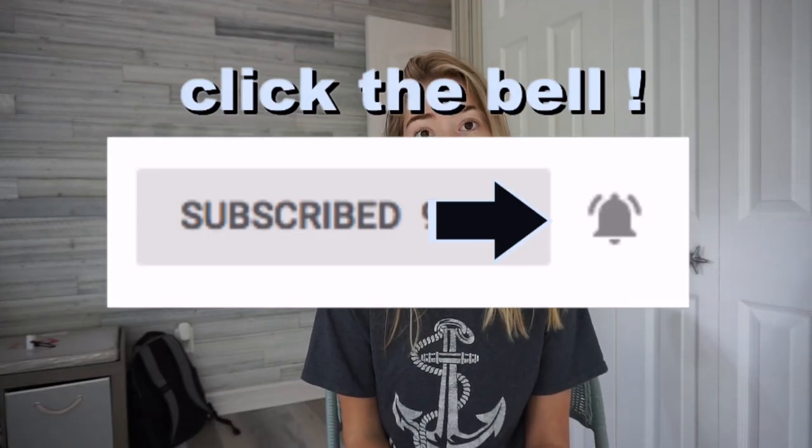That is what I'm gonna be doing, and if you're new here don't forget to hit that subscribe button and turn on the post notifications so you'll be notified every time I post a video.